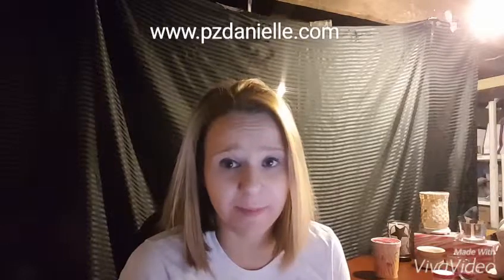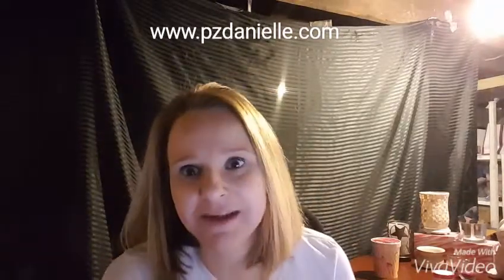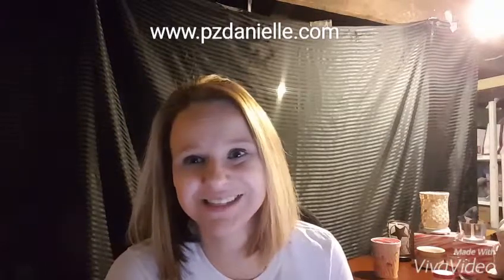Hey guys, my name is Danielle, nice to meet you! I hope you're all ready to party in your PJs. I just wanted to welcome you all to the party and tell you a little bit more about Pink Zebra. Our new spring/summer catalog is here and ready to go, and I'm excited — I hope you guys can't wait to learn all about Pink Zebra!